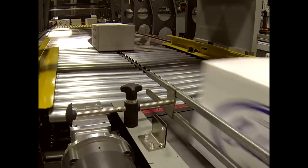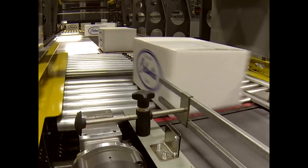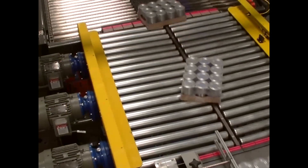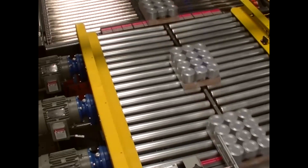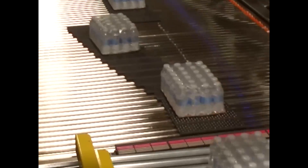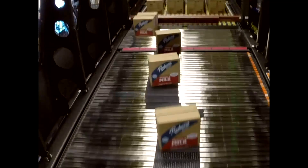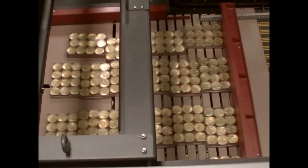There are features on this palletizer and the rest of our product line that allow Columbia to address the industry's ever-increasing demand for higher levels of sustainability. One example is touchless turning. This allows companies who wish to address sustainability by reducing secondary packaging, yet still take advantage of high-speed product-orienting without contacting or impacting the actual product.